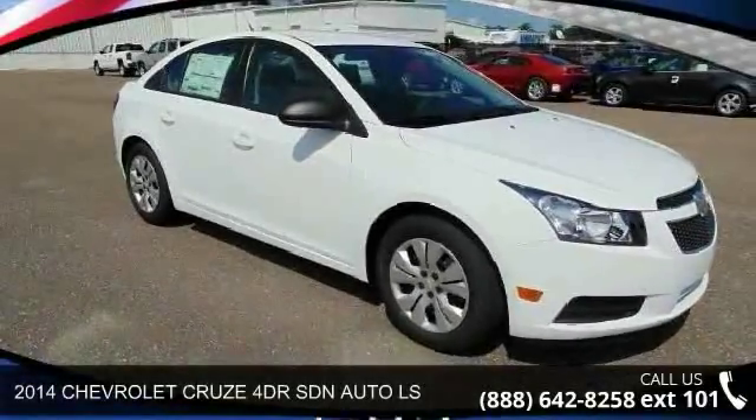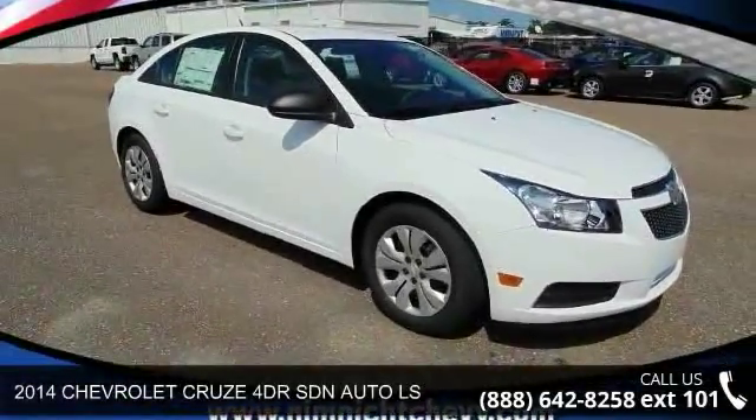Step into the 2014 Chevrolet Cruze. This may be the set of wheels you've been looking for.